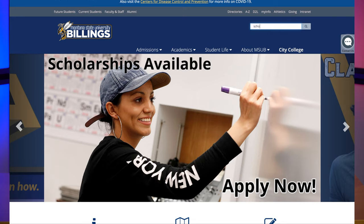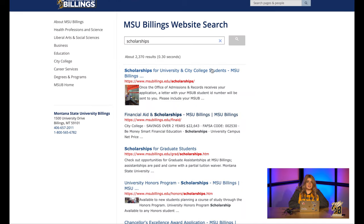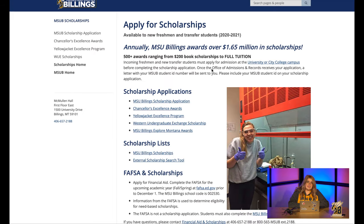Prior to filling out the application, you'll need to have been accepted and obtain your NetID from us. Once you have your NetID and have reset your password, you will be able to access the application. Once you've done that, head over to msubillings.edu and either click on the scrolling banner if there is an option there, or search scholarships in the top right corner. Click on the first link and you will be able to enter the scholarship portal and log in with your NetID.